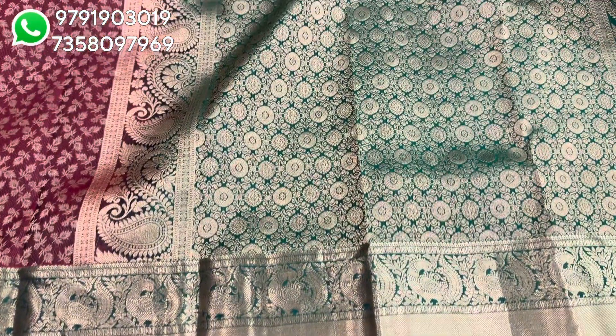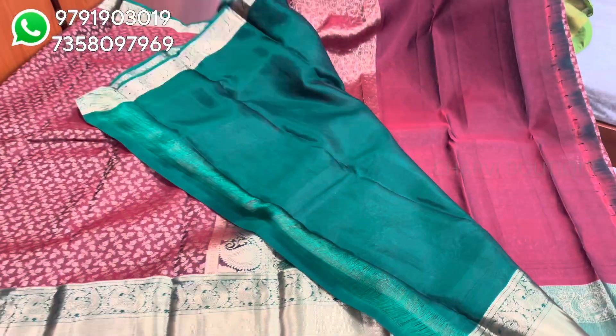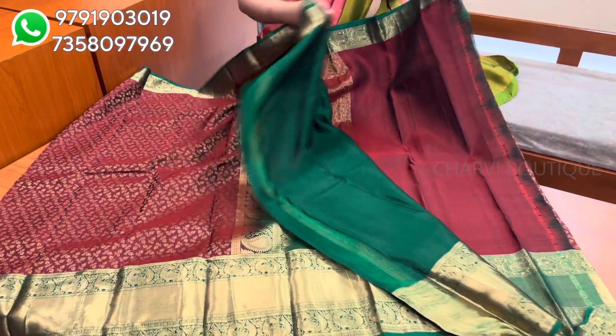Here is the green color. There is a bottle green color with a blouse. Let's note the silk mark. Sari price is $8,650.